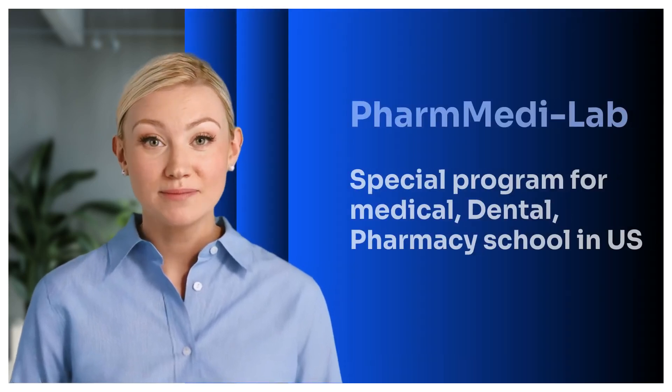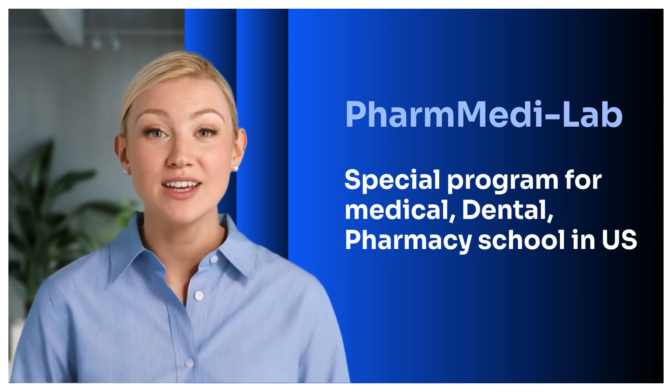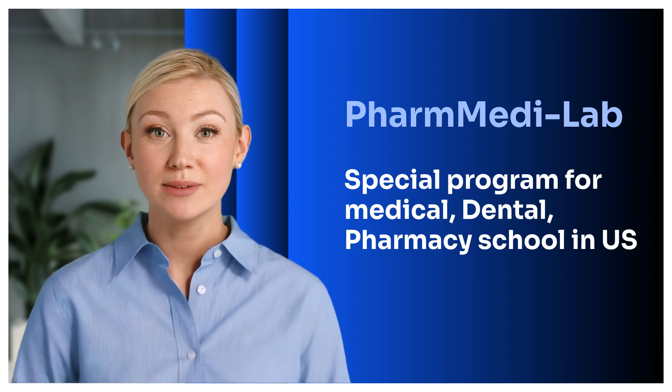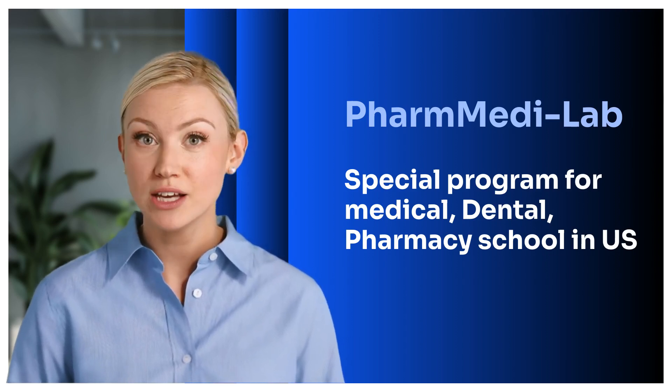Hey everyone, this is PharmMetaLab. Today we're excited to share a special program we've created for students who are planning to apply to U.S. colleges with the goal of getting into pharmacy, medical, or dental schools later on.